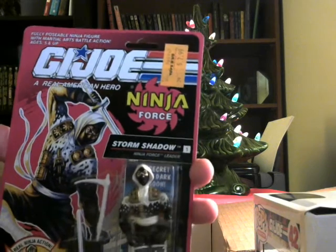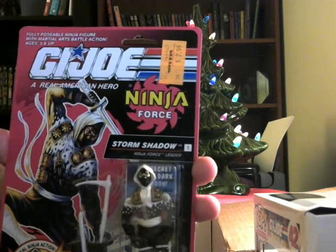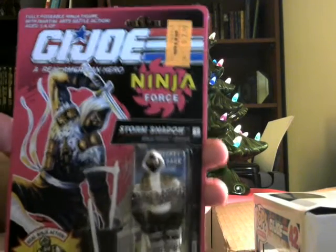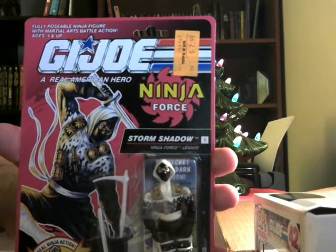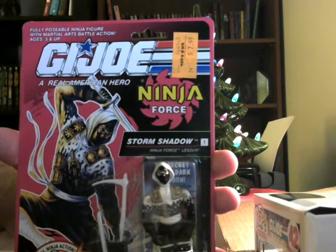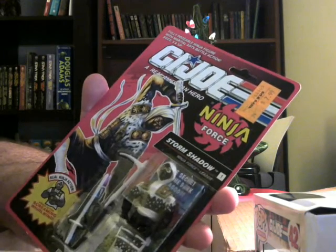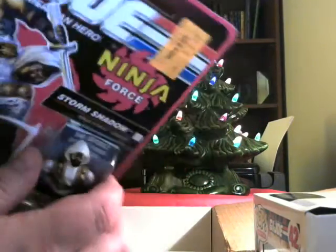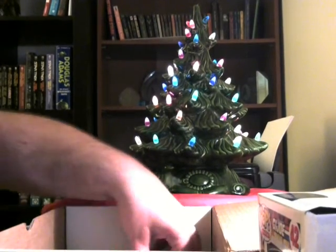Storm Shadow got a major revamp in look. This was back when he was walking the line between the Joes and the Cobras — when he found out that Zartan killed the Hard Master, who was his uncle. He had originally joined Cobra because he was told Snake Eyes did it. The Ninja Force figures even went one step further with certain variants that actually glowed in the dark — and I'm not kidding. The glow-in-the-dark thing was a nifty gimmick, because let's face it, everything in the '90s was pretty much a gimmick. This is a nice little walk down memory lane — I love the ninja stuff, and Bobos really nailed it here.